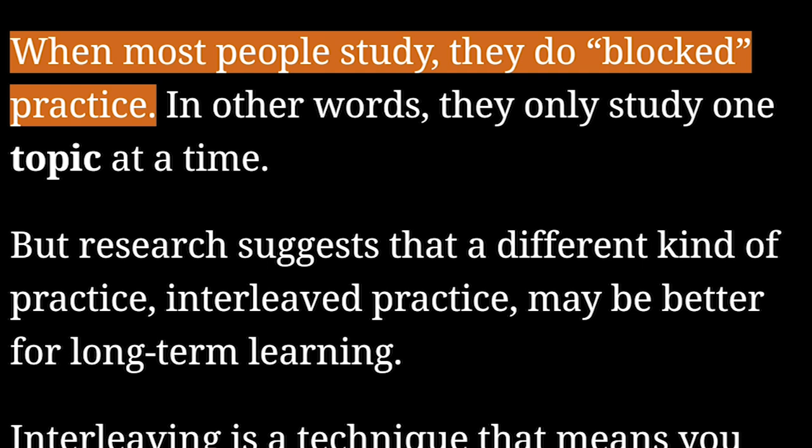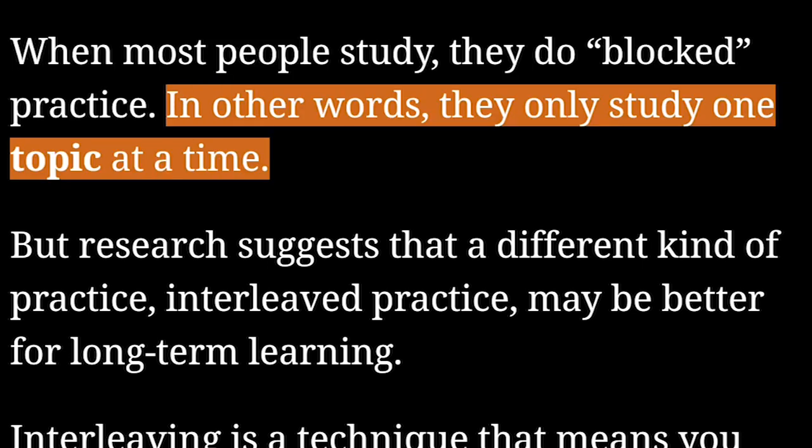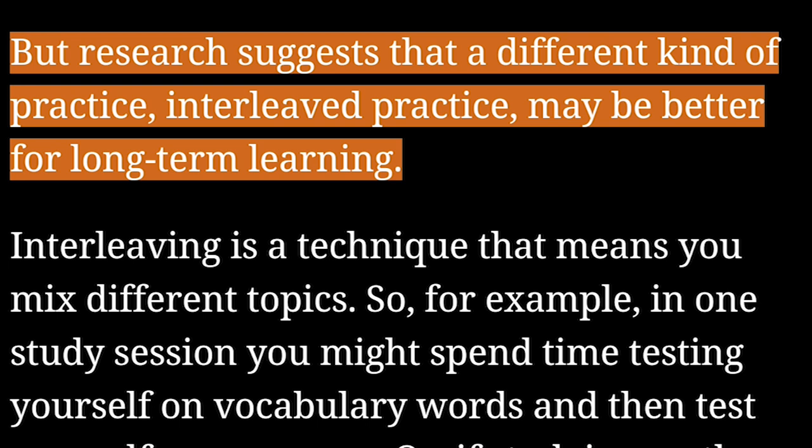When most people study, they do blocked practice — in other words, they only study one topic at a time. But research suggests that a different kind of practice, interleaved practice, may be better for long-term learning.